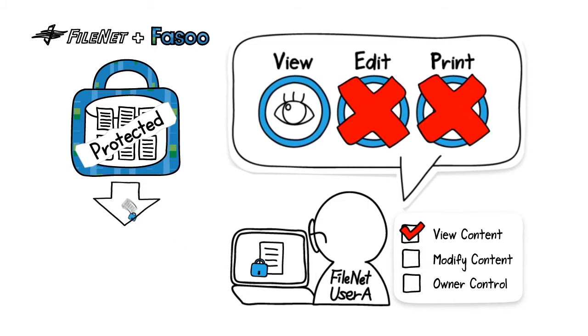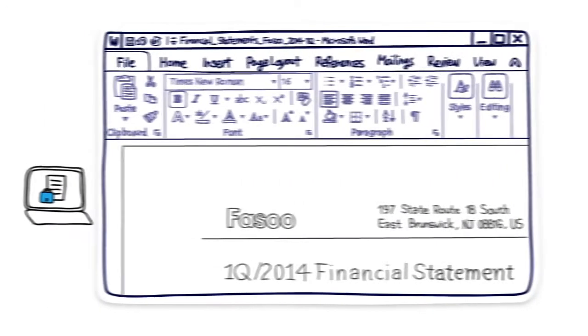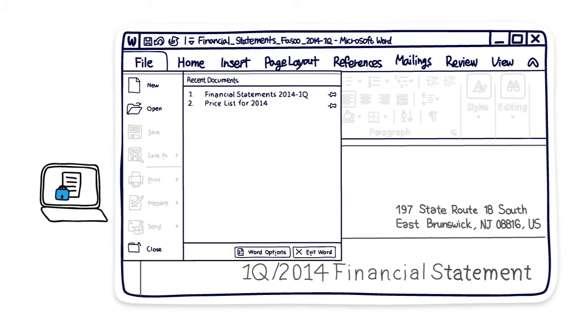For example, a user with view content FileNet permission could only view. With modify content, view and edit. With owner control, view, edit, and print the protected document. Users will have different access privileges to the protected documents depending on their FileNet permission.